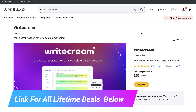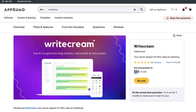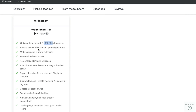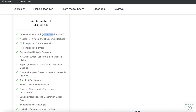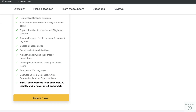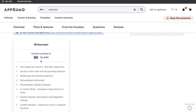They all have lifetime deals on AppSumo. Starting with WriteCream, the lifetime deal starts at $59, and for that $59, you get 400,000 characters each month, 40 plus tools which includes the long-form templates, and all of the other features and templates included in WriteCream. You also have the ability to stack codes to get additional monthly credits if you need more words to generate. Very simple pricing — $60 for 400,000 characters each month.